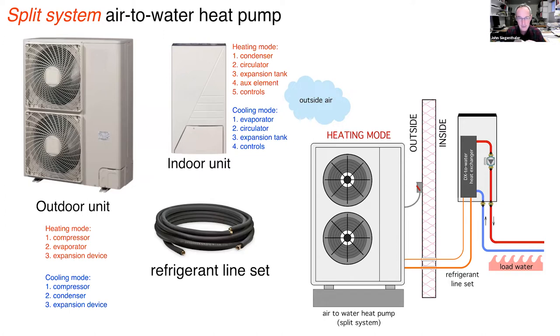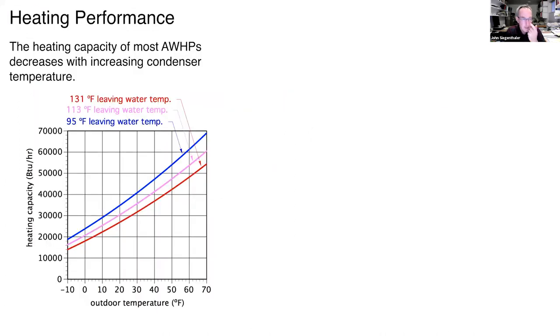The split system's advantage is no water outside and no need for antifreeze. The downside is it requires refrigeration skills and tooling, which a plumber may not have. Getting licensed to buy refrigerant and acquiring those skills is not all that difficult. As the air-to-water market grows in North America, we'll see more monoblock self-contained systems because they're simply easier to install without refrigerant skills.